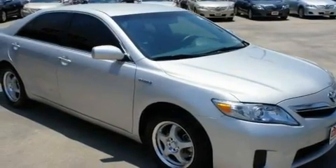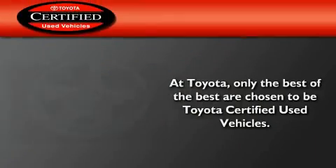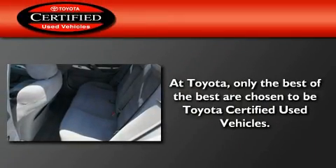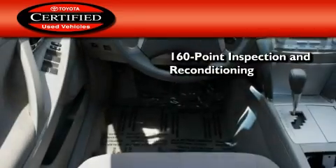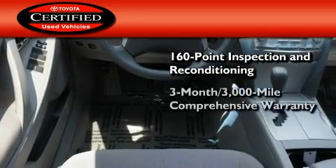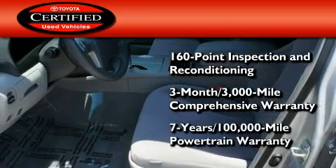With an EPA estimated rating of 34 miles per gallon on the highway, fuel efficiency does not take a back seat. Toyota certification includes a 160 point inspection and an extensive reconditioning process, plus a 3 month, 3,000 mile comprehensive warranty, and a 7 year, 100,000 mile powertrain warranty.